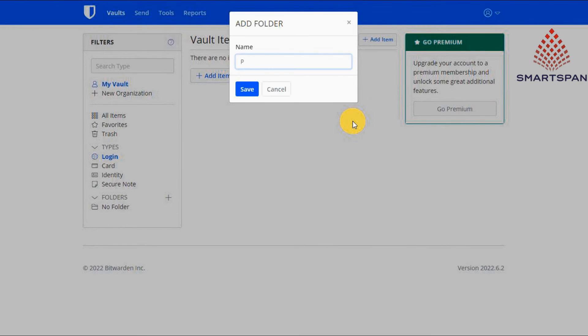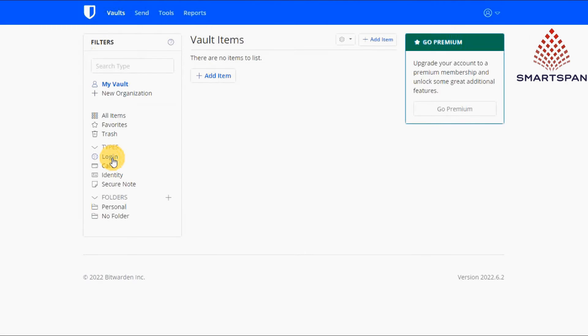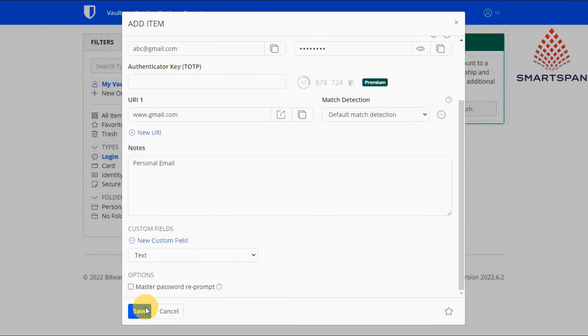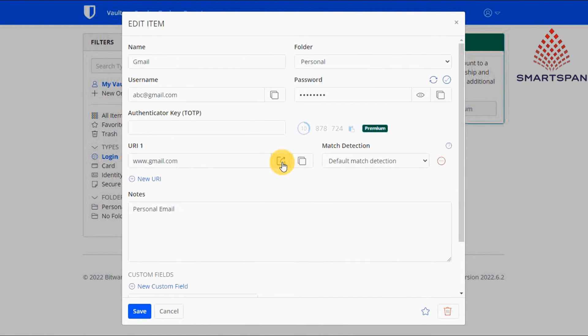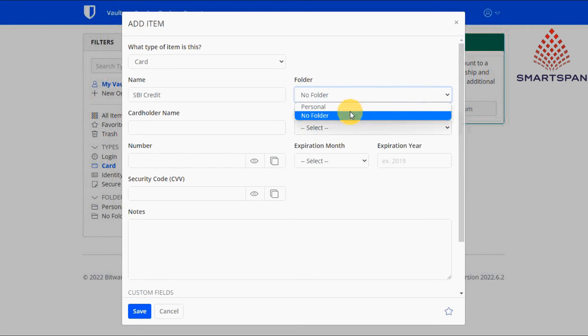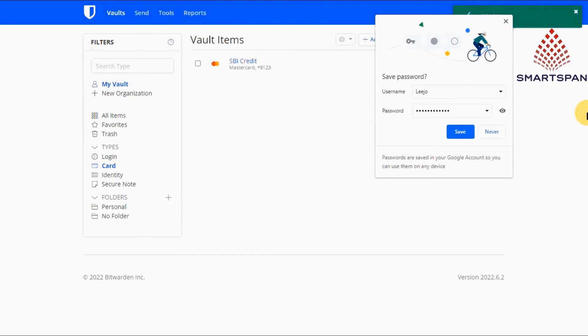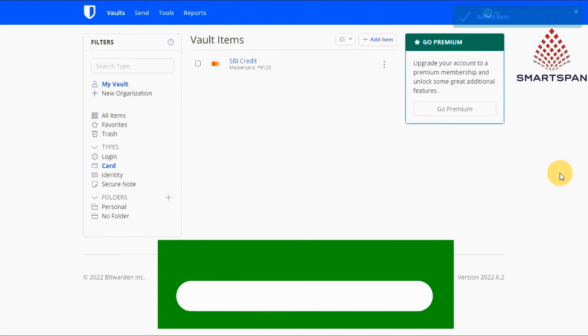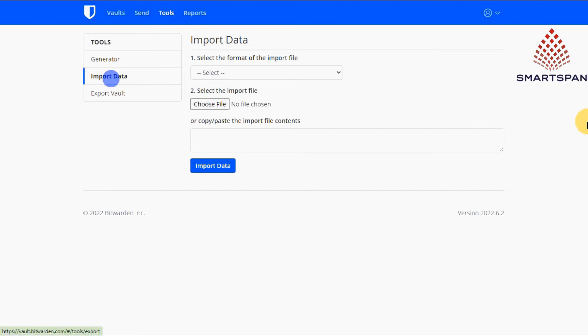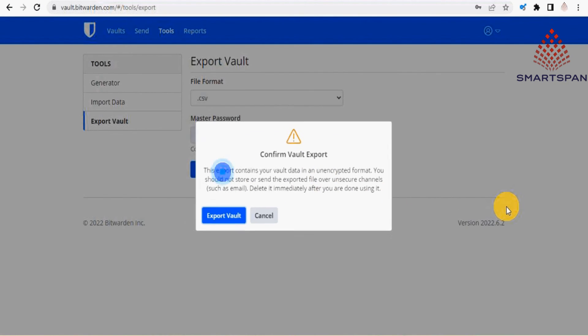Now let us create an entry in Bitwarden. Create a folder and select the desired type. Options include login, card, identity, and secure note. Let me select login type to save details of an email. Click on add item and provide the necessary details. Please note that for username, password, and URL, we have the option to copy once the entry is saved. Also, from the URL we can directly launch it. Once done, save the entry. Let me create another entry for credit card with type as card. Under the tools menu, we have the option to generate a password as well as to import and export data.